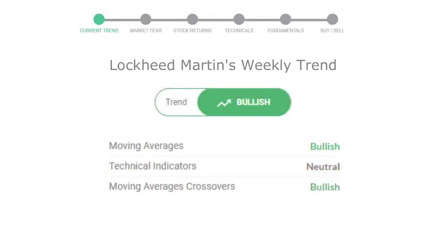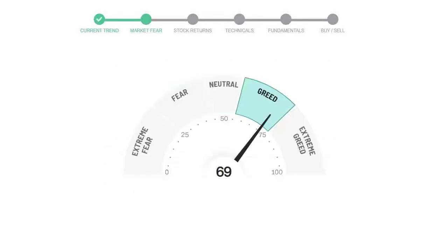Looking at weekly analysis, the weekly stock trend is in a positive trend. Today's market fear and greed index is 69, which is indicating greedy emotion in the public sentiment.